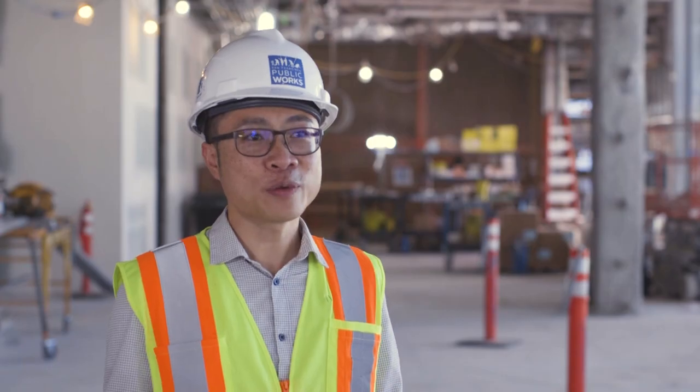This move to 49 South Van Ness is a huge catalyst for change. The building will be over 530,000 gross square feet across 16 stories plus two levels of basement. Right now, our departments are spread across so many different locations, making it really hard for them to work together and collaborate, and it's hard for customers to figure out all the different locations and hours of operation.